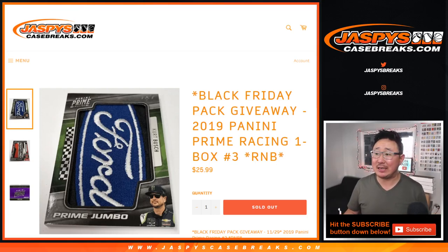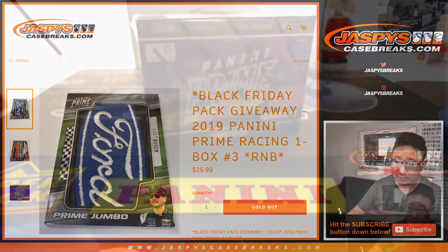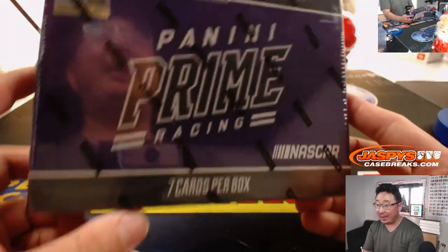Hi everyone, Joe for jaspyscasebreaks.com coming at you with a one box break of 2019 Panini Prime Racing random number block break number three. Big thanks to Daniel — Daniel Festerven picked up all ten spots in this break. Appreciate that, Daniel. Thank you very much, and good luck.